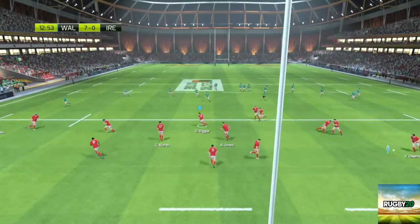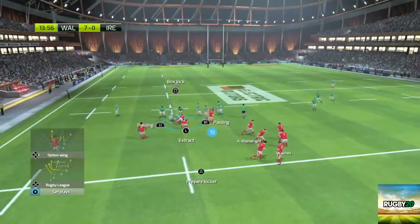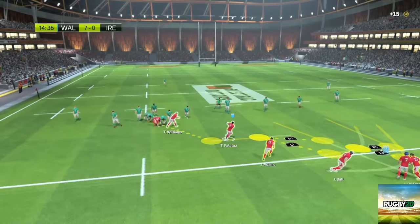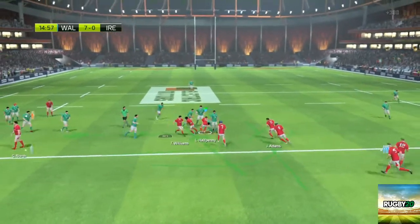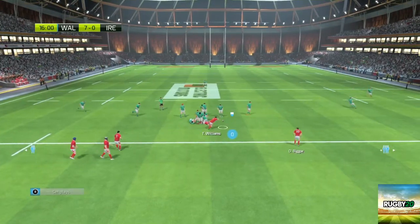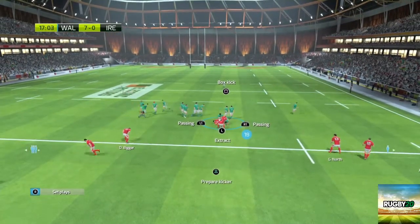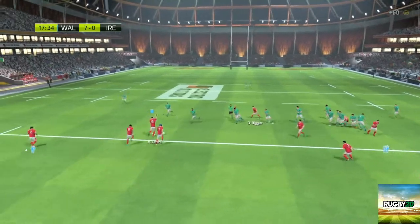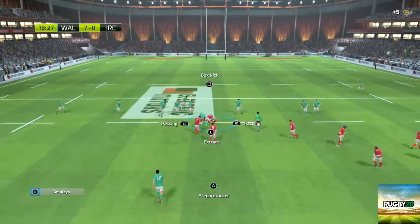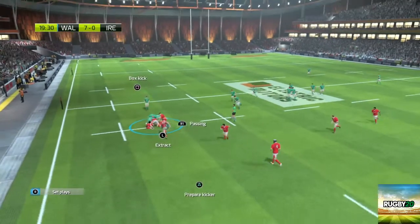So safe under the high ball. Oh, that's a bionic stiff arm by Bigger — Wales managing to keep the ball. Really well done. That's right Nick, that one's clearly come straight off the training field. They're going to work hard for the ball. Good passing — Jones comes through with a stiff arm and a ruck is formed.